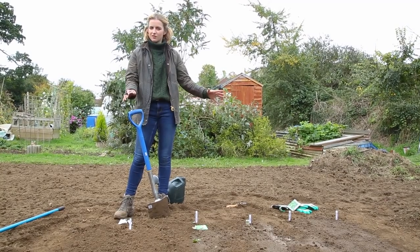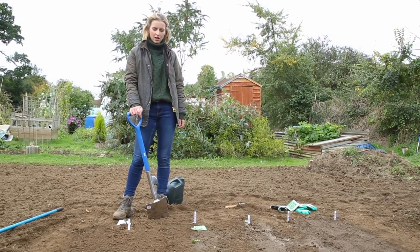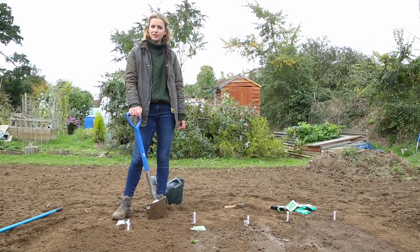So there we have it — 20 minutes of work for hopefully weeks and weeks of produce. For more how-to videos, visit silverlinetools.com.